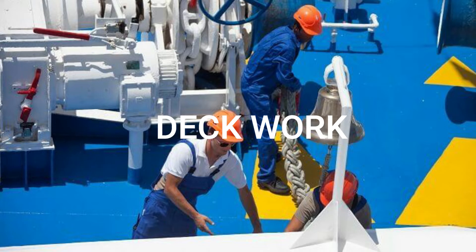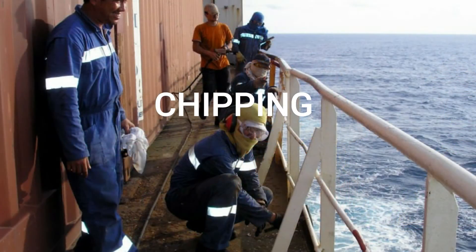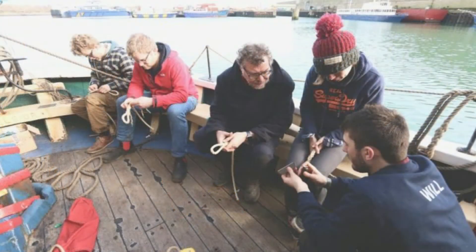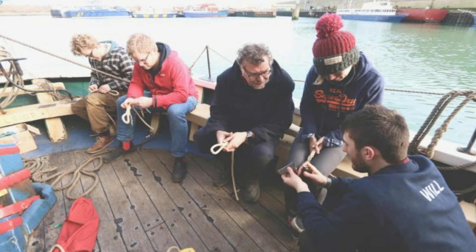Deck work. Deck cadets must assist the ship's bosun in everyday deck work as part of their internship. Normally, work on deck includes chipping, painting, and grinding, which are carried out to maintain the structural integrity of the deck, along with some rope work such as splicing, which provides deck cadets with the right knowledge towards good seamanship.